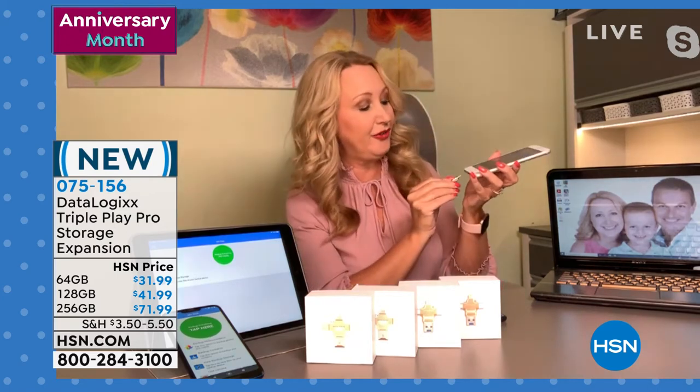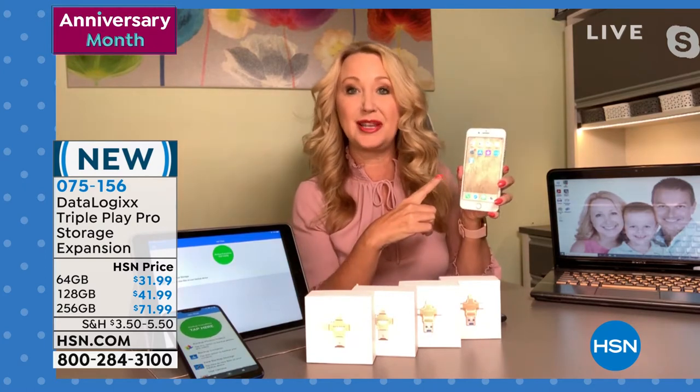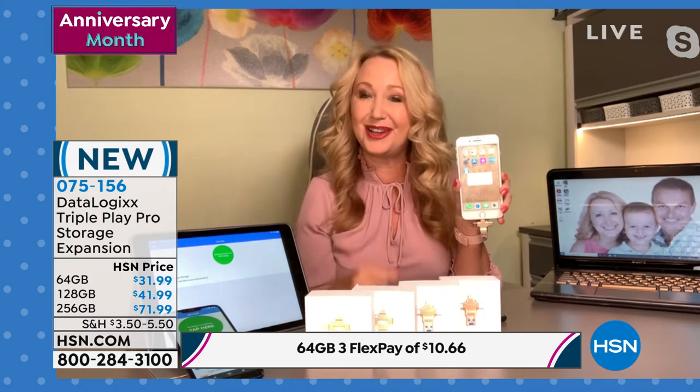This one device, depending on the size you choose, could back up, save, and store your photos, your videos, and your contacts off of every single device in your household — all your phones, all your tablets — and keeps everything organized in neat little file folders. I'm going to use this with my iPhone, which is a particular problem because it has fixed memory. Once you run out, you're in that horrible position where you're trying to take pictures at a party or sporting event and your phone is out of space.